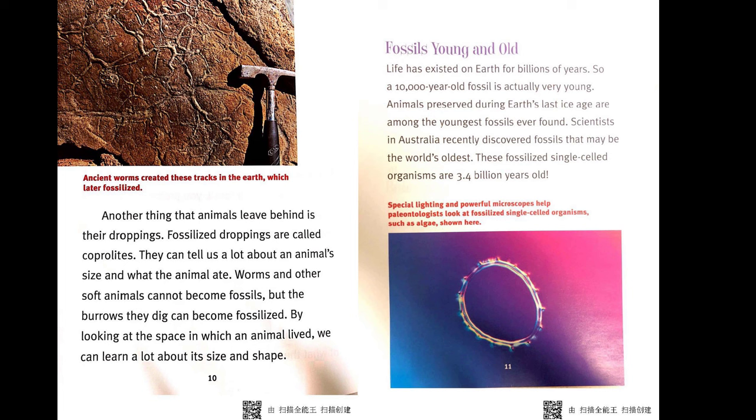Fossils young and old. Life has existed on Earth for billions of years, so a 10,000-year-old fossil is actually very young. Animals preserved during Earth's last ice age are among the youngest fossils ever found. Scientists in Australia recently discovered fossils that may be the world's oldest — fossilized single-celled organisms that are 3.4 billion years old.